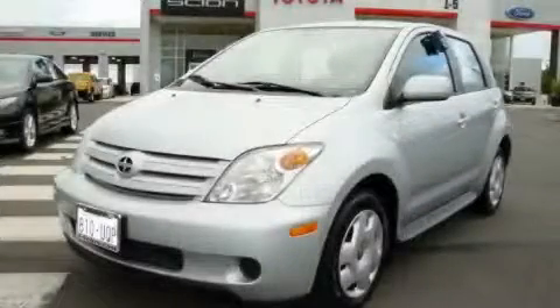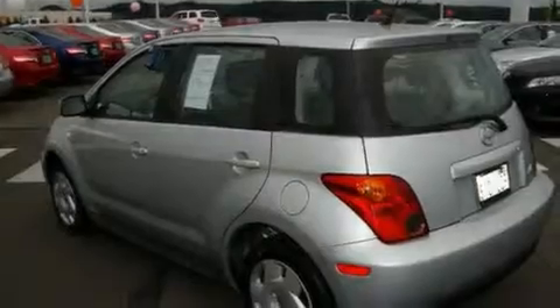This is a 2005 Scion XA. It has a 1.5 liter four-cylinder engine and an automatic transmission.